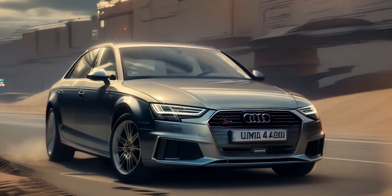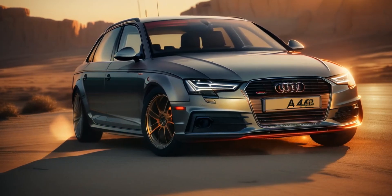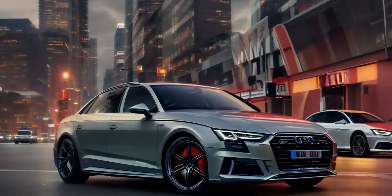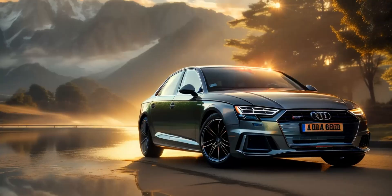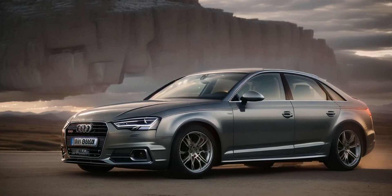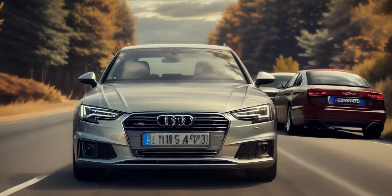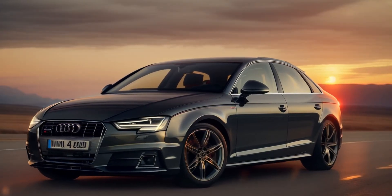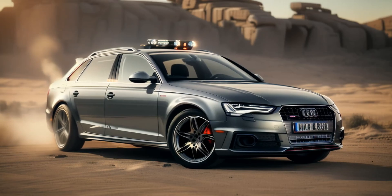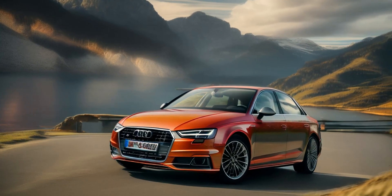Fuel efficiency. Given the A4's turbocharged engines, it delivers respectable fuel efficiency for a luxury sedan. The base 2.0-liter engine achieves around 25 mpg in the city and 34 mpg on the highway, while the more powerful version drops slightly to 24 mpg city and 31 mpg highway. These figures are competitive within the segment. The mild hybrid technology present in some A4 models helps improve fuel efficiency by capturing energy during braking and coasting, although the difference in real-world driving may be minimal. Pros: competitive fuel efficiency for a luxury sedan; mild hybrid technology enhances efficiency in some models. Cons: fuel economy drops with more powerful engines in all-wheel-drive models; hybrid and plug-in hybrid options are not as widely available as some competitors.